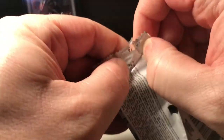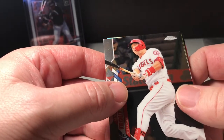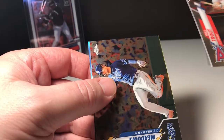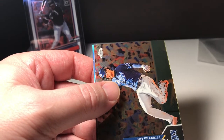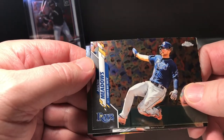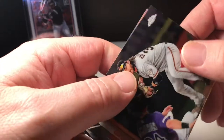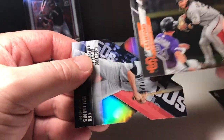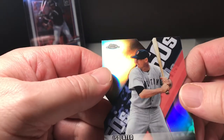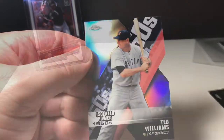We got one, two, three, four, five, six, seven packs. All right, here we go, see what we can score. Starting it off with a Mike Trout — Trout dog, very nice. Mr. Trout can go in the good pile. We got an Austin, Brandon Meadows, Brandon Crawford, and a Ted Williams. Nice.